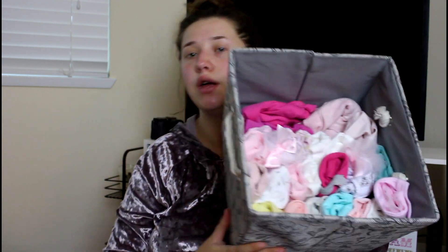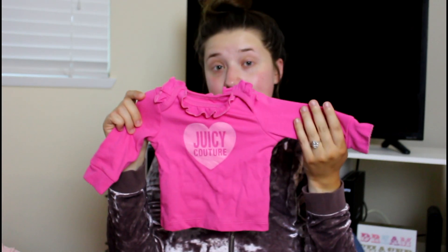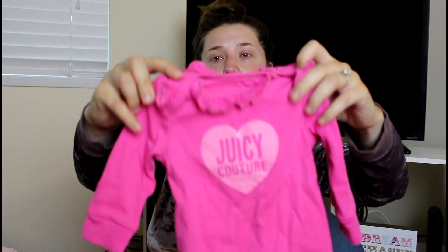The next bin has all onesies — so many different onesies, it's ridiculous. The first few things I have are sweaters and zip-ups. She has this cute little pink zip-up hoodie from Carter's. Ninety percent of our clothes are honestly from Carter's — if I forget to say where something is from, just comment down below. Then this is one half of a tracksuit — she has a Juicy Couture little tracksuit with matching pants. It just has cute little ruffles on the neckline and says 'Juicy Couture.'